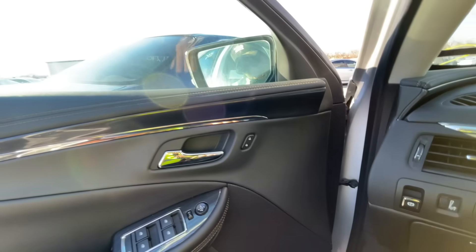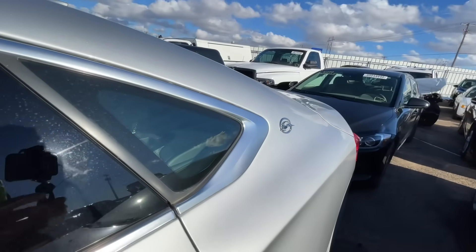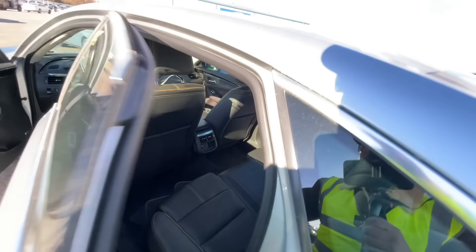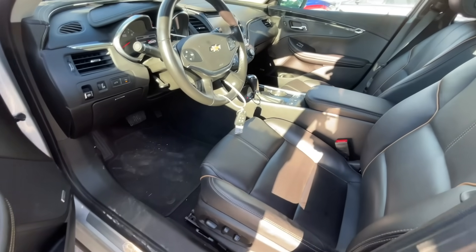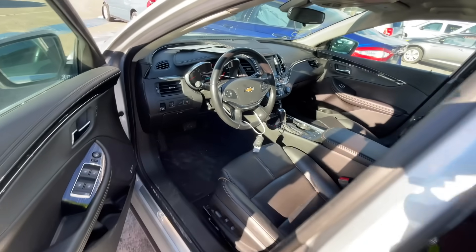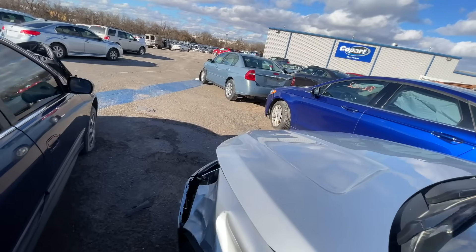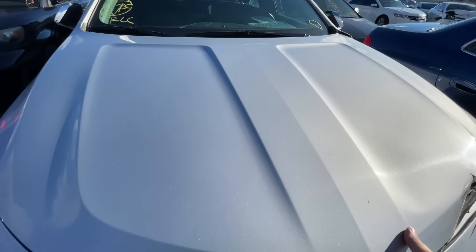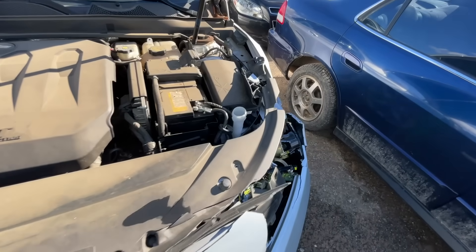I'm not going to bother checking air conditioning and things like that — we already know they work. I love this generation Impala. I don't know about you guys, but I really do. It is a big, beefy American car.